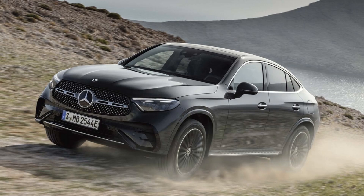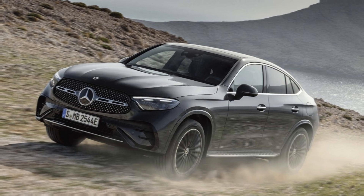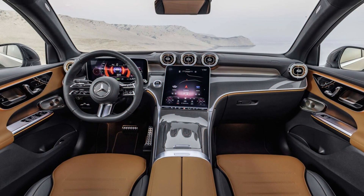In this video, we will talk about the 2024 Mercedes-Benz GLC Class. Don't forget to subscribe to my channel. Let's get started with the Mercedes-Benz GLC Class Coupe Expert Review.